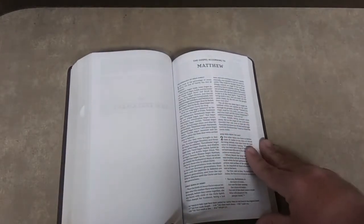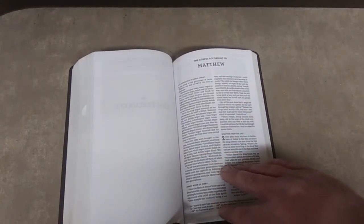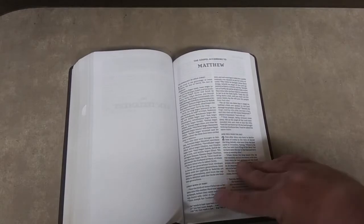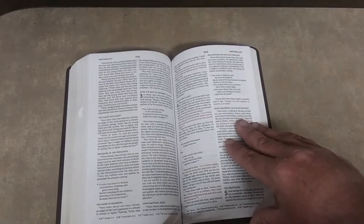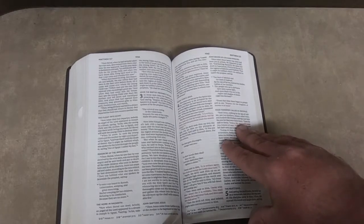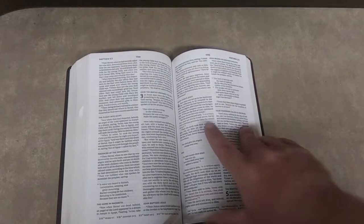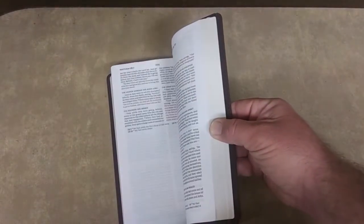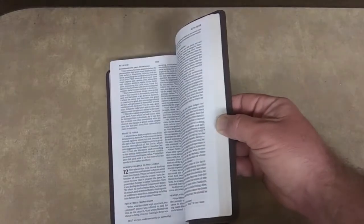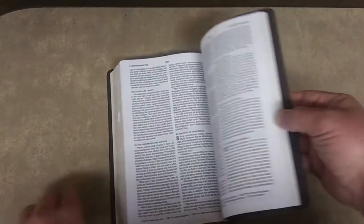Then it starts the New Testament — you're basically getting the same thing as the Old Testament: very clear writing, no references. The only thing is it does tell you that the italicized words are there for clarity, and the different manuscripts — how they read differently in the textual families, critical texts, majority texts — and then the New King James text is the Textus Receptus. It is a red letter Bible. I do like the fact that it has section headings even in the New Testament. That makes things a lot easier to find.